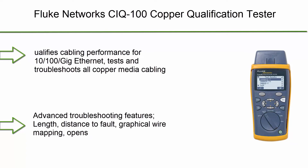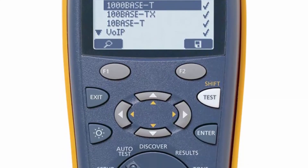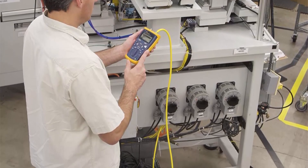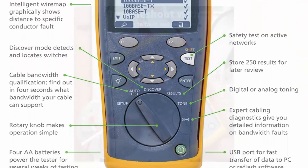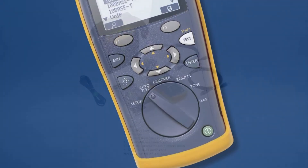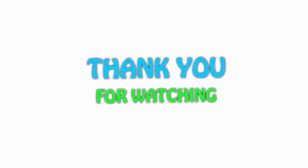Number 1: Fluke Networks CIQ-100 copper qualification tester. Qualifies and troubleshoots category 5 to 6A cabling for 10/100 Gig Ethernet, coax, and VoIP. Qualifies cabling performance for 10/100 Gig Ethernet. Tests and troubleshoots all copper media cabling: twisted pair category 5–6A, coax, and audio. Includes CableIQ qualification tester with detachable wire map adapter, two RJ45 patch cords, USB cable, coax F push-on adapter, user guide, 4 AA batteries, soft carry case, and one-year warranty. Advanced troubleshooting features include length, distance to fault, and graphical wire mapping. If you like this video, please hit the like button below, share with your friends, and be sure to subscribe.